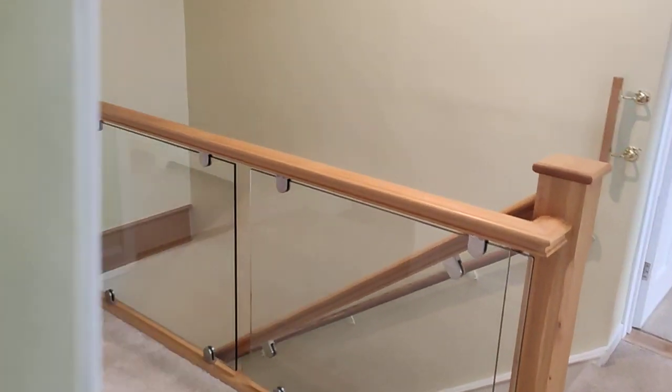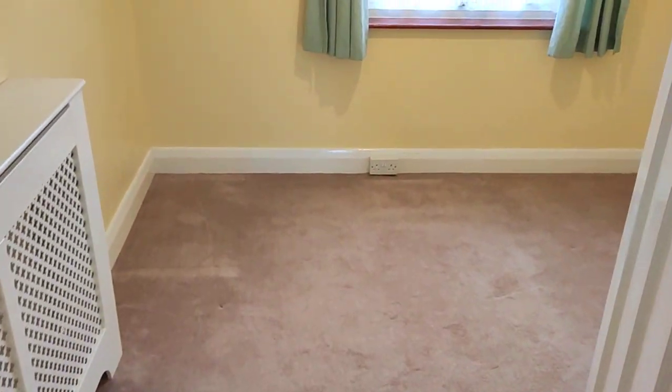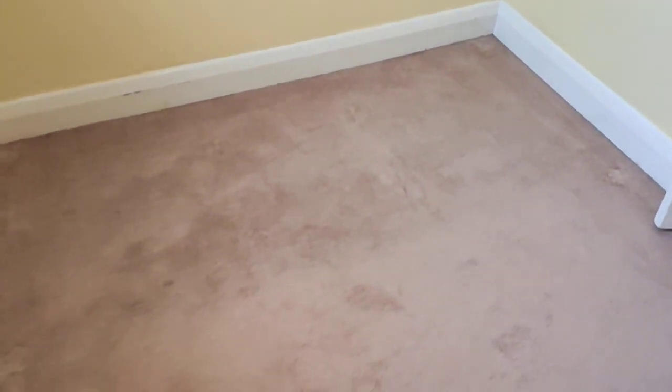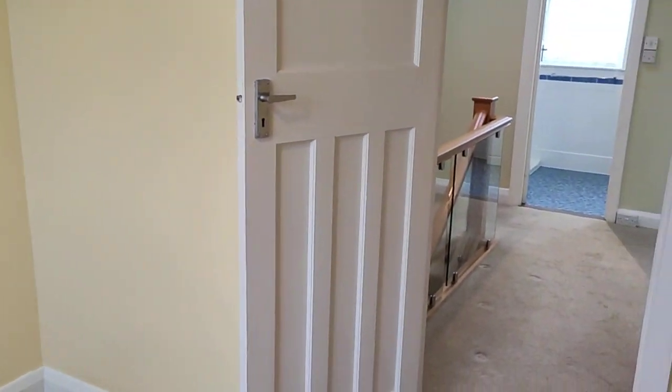The fourth bedroom, which is on the front, is I would say a small double — it's more suited to a large single. Can't tell on the video but you would get a double bed in here, though it's better suited as a big single.